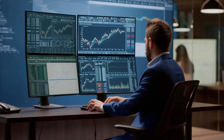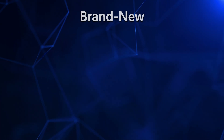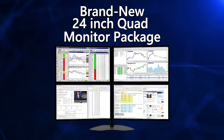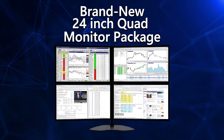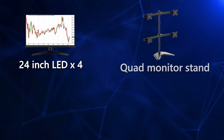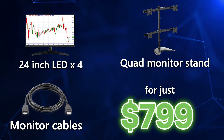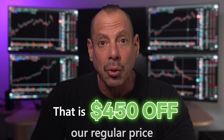If you're running 4 monitors, if you're using Thinkorswim, TradingView, NinjaTrader, TradeStation, if you're incorporating new AI trading tools into your trading, this is the machine that's built exactly for that. And if you need the monitors too, we're excited to offer you a brand new 24-inch quad monitor package. This gorgeous package includes four 24-inch LED backlit monitors, the heavy-duty quad monitor stand, and cables for just $799 — that is $450 off the regular price.